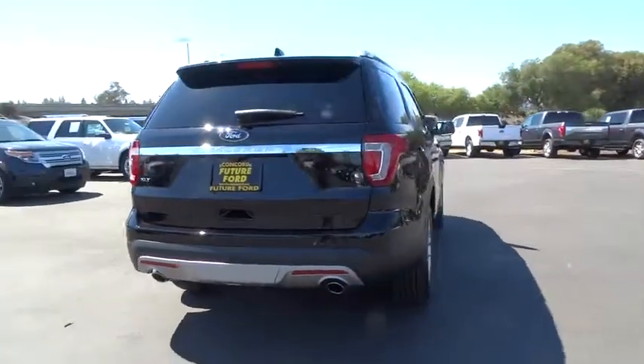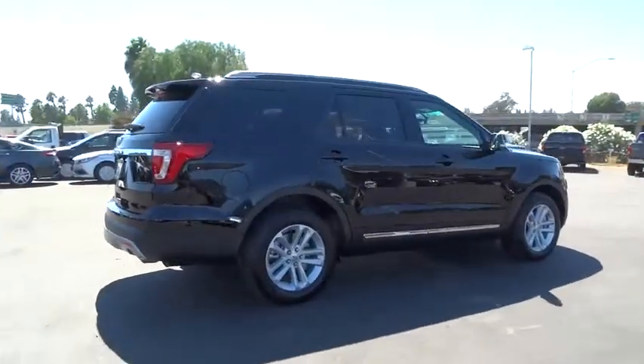Power lift gate, leather wrapped steering wheel, Bluetooth, front license plate bracket.